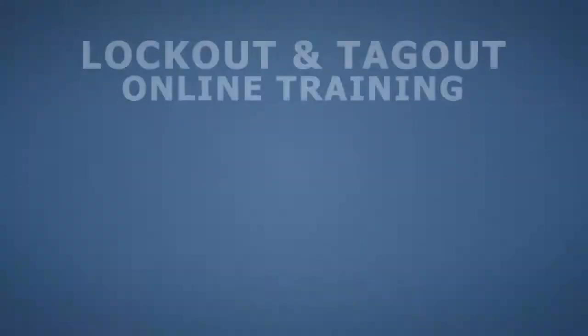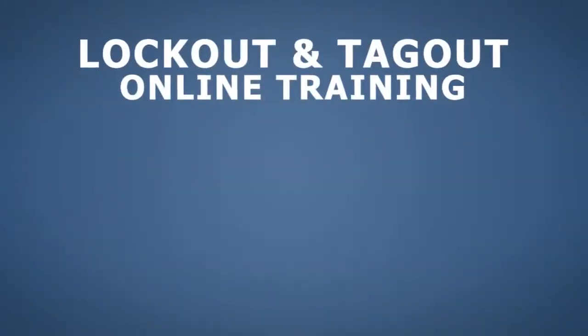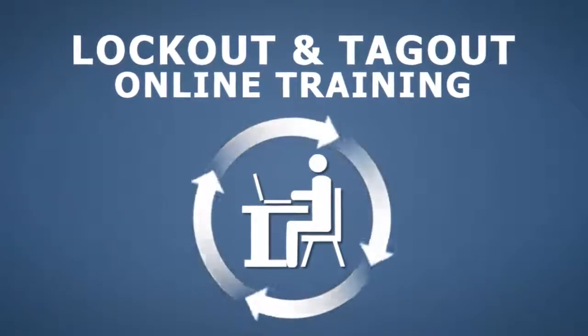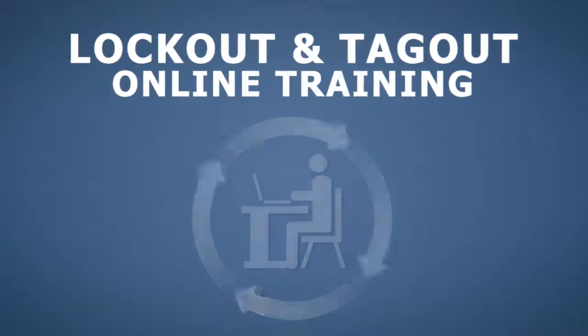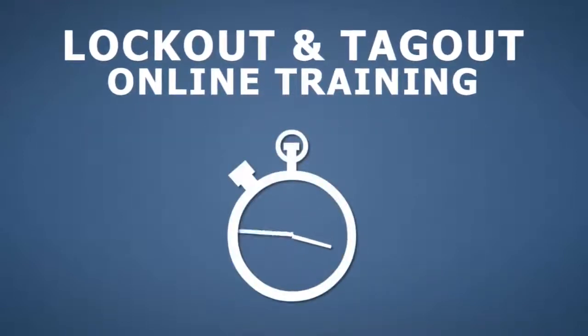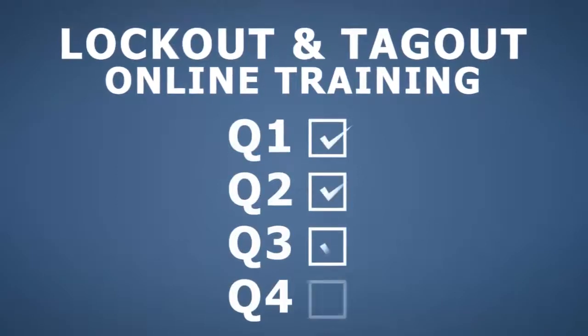As an online training course, this training can be completed at your employees' convenience without interrupting other business operations. It is available in both English and Spanish. It is self-paced and includes quizzes to ensure comprehension.